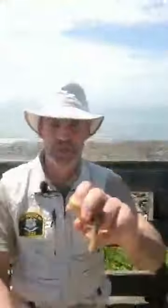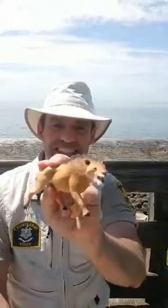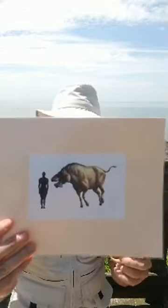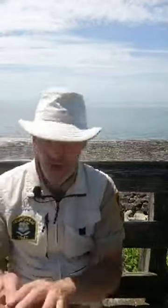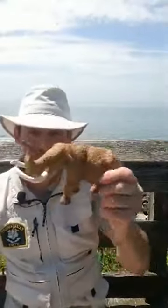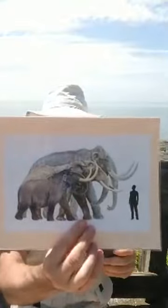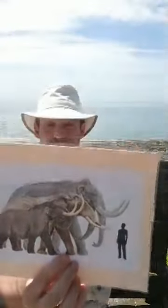They also had this one — its name translated as 'terrible boar.' So this was like a giant wild boar, the size of a horse. Imagine a wild boar that large wandering the area. We also had mastodons and woolly mammoths — large creatures. The mammoth was larger than the mastodon.